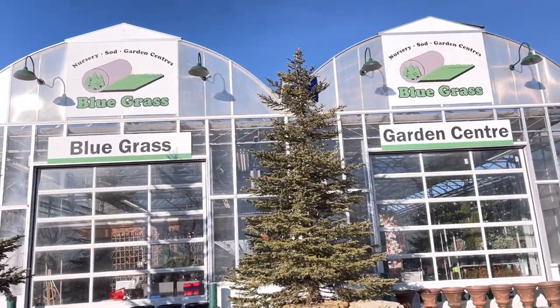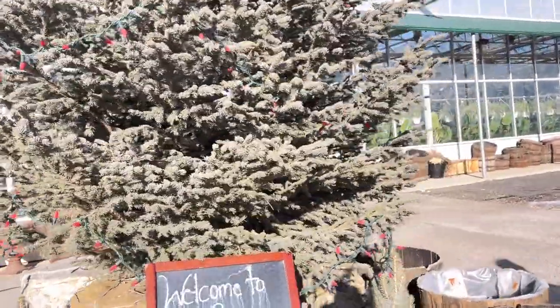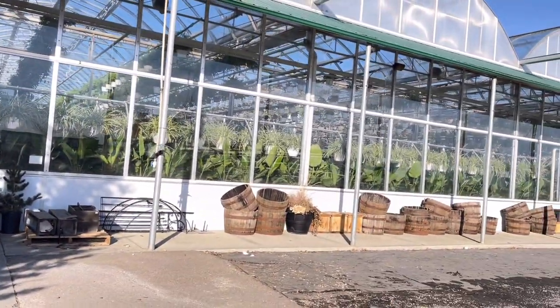We are here at Bluegrass Garden Center of Red Deer. They also have one in Calgary. I'm not sure if they have one in Edmonton. Do you want a cart? Yes please, just the green one.